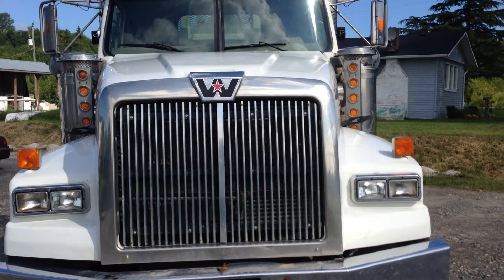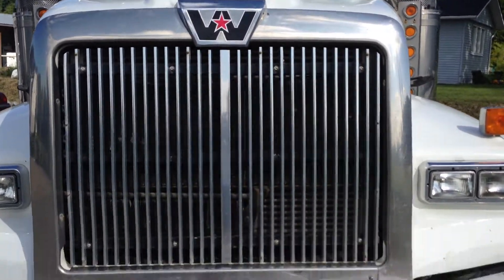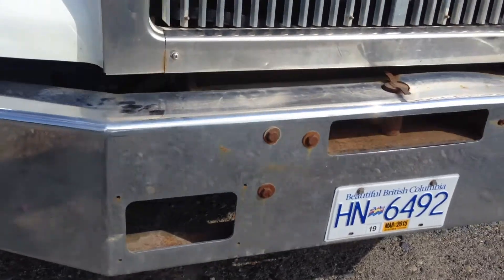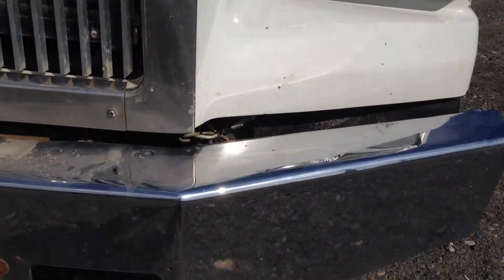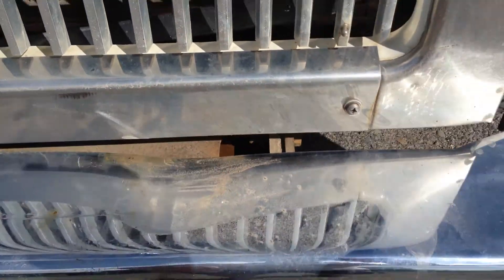As usual we'll start with the grill — looks to be in pretty good condition. Let's check out the bumper. It's nice and level, there's no rust on it. There might be a slight bend at the top, but it's very minor.